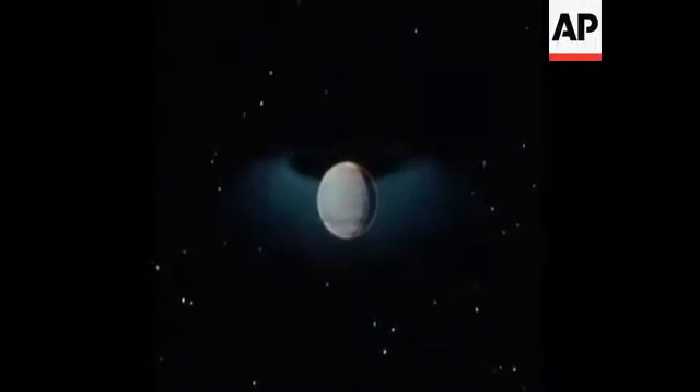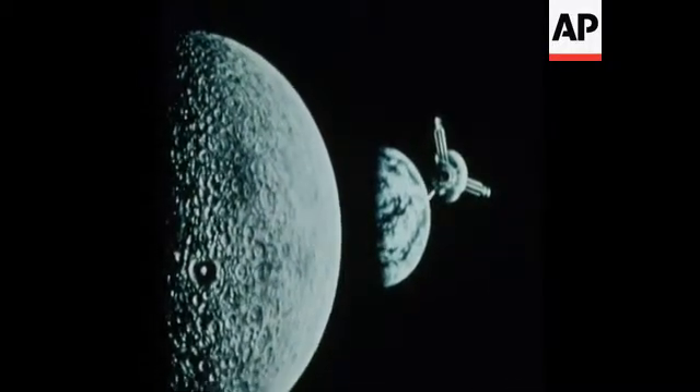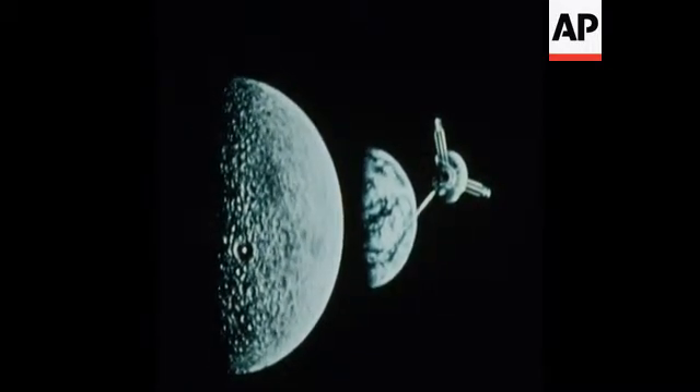Seven months ago, NASA scientists launched a television-carrying spacecraft to explore the planet Jupiter, a huge, intriguingly bizarre planet that is in itself a planetary system with 12 moons.